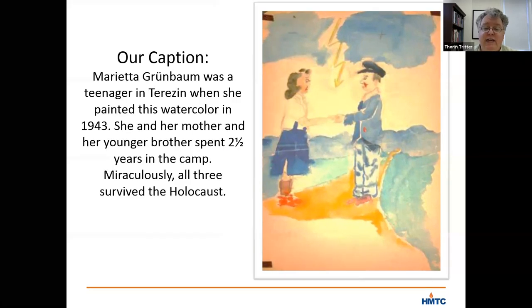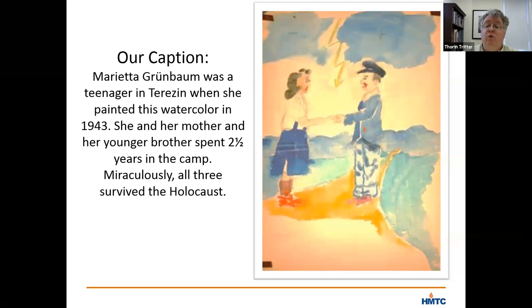Here's the caption underneath the painting that we include in our gallery: Marietta Grunbaum was a teenager in Theresienstadt where she painted this watercolor in 1943. She and her mother and her younger brother spent two and a half years in the camp. Miraculously, all three survived.